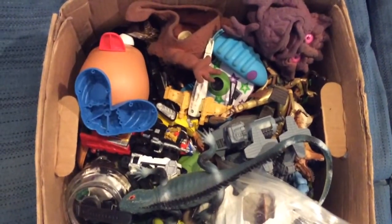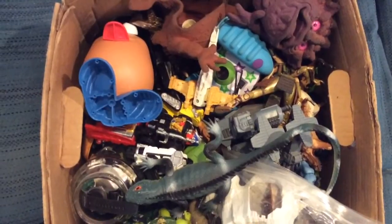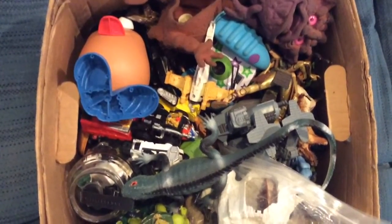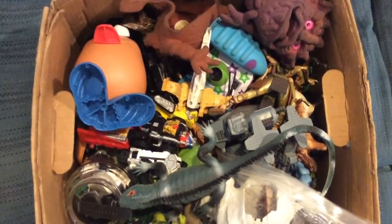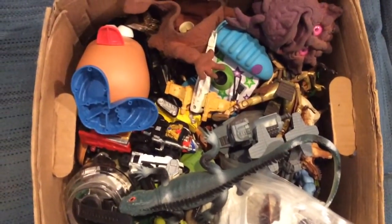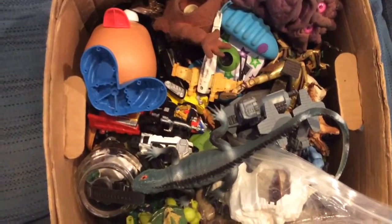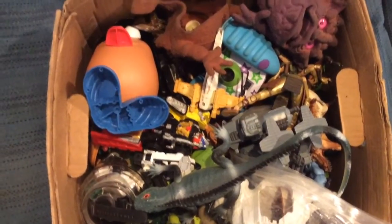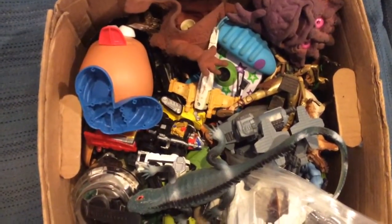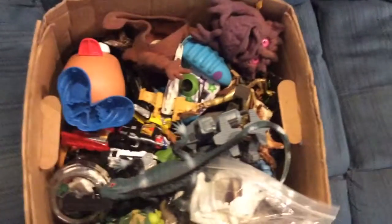Hi everybody, it's T-Biz again. Please forgive me for the shakiness of this video while I'm filming it — it's just how it's going to be. We're going to start looking through some of the stuff that I got from Chef Dan, one of my best buddies in the whole wide world. It's a lot of his toys and his kids' toys and stuff, and most of it's probably going to be Dan's stuff. You can already see something I gave to his son James one time, and now it's found its way back, so hopefully it can find its way out of my life again.